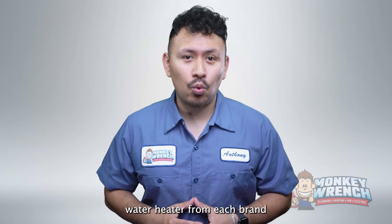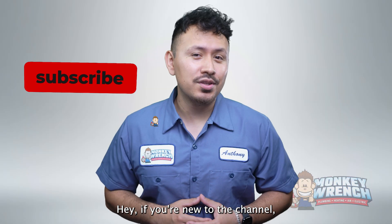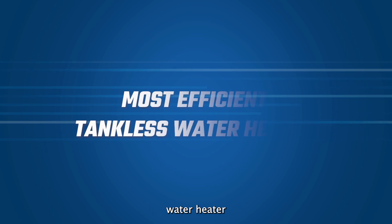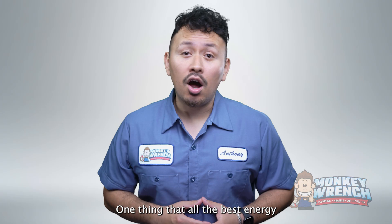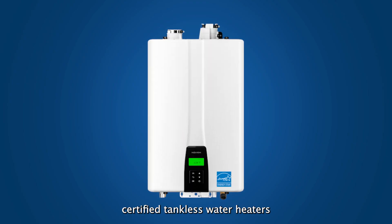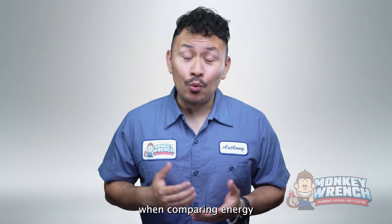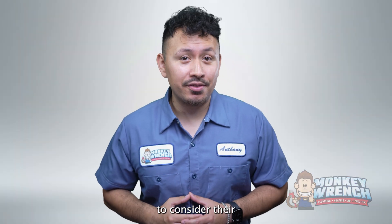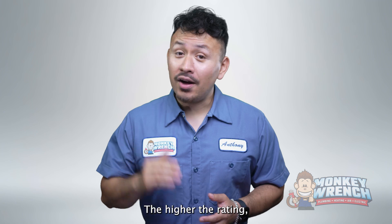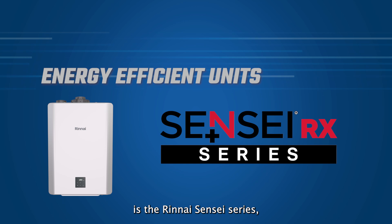We'll highlight the specific tankless water heater from each brand that ranks amongst the most energy efficient and why they may be an excellent choice for your home. Now let's jump in, starting with which tankless water heater is the most energy efficient. One thing that all of the best energy efficient tankless water heaters have in common is that they're Energy Star certified. Energy Star certified tankless water heaters meet criteria set by the US Environmental Protection Agency and the Department of Energy. When comparing energy saving tankless water heaters, it's important to consider their UEF rating, which measures how effective a water heater is at converting energy into heated water — the higher the rating, the more potential energy cost savings.